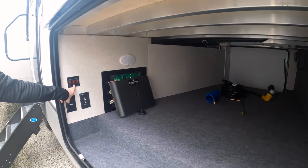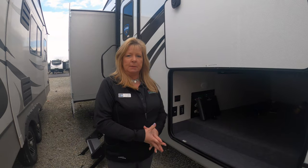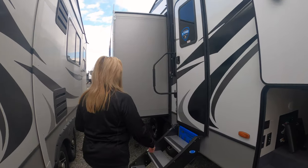This also shows right here — you've got the heated holding tank system. This is great if it's cold. You can put those on while you're going down the road and it'll put some heat around those tanks so they don't freeze up.